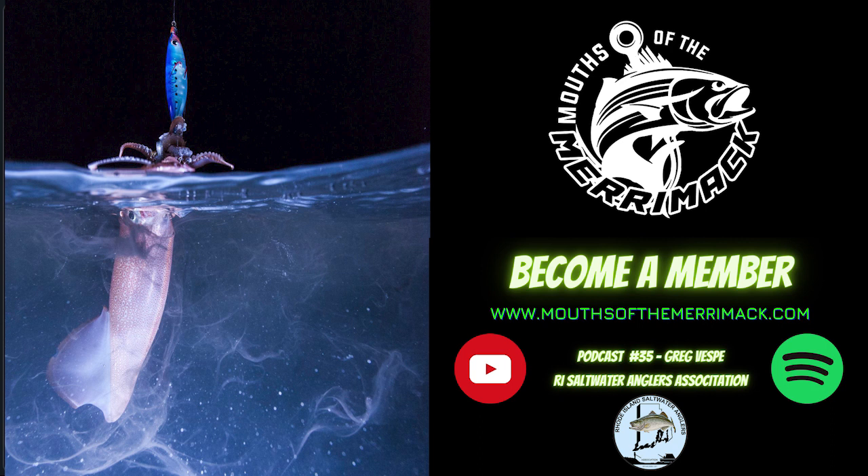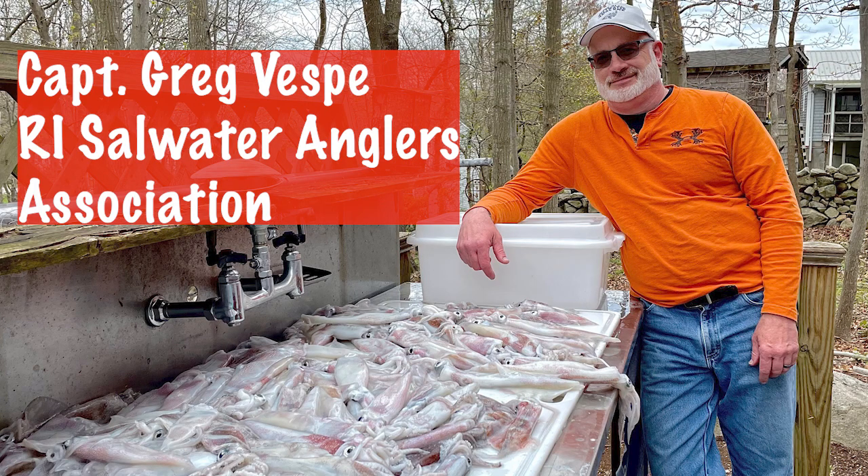Sure. What makes Rhode Island different is we don't tend to have quite that crazy day bite that the Cape can get in the spring. But what we do have is a season that tends to last much longer, and it's more of a nighttime bite. They arrive in Rhode Island usually mid-April, and then they'll stay here really until the bluefish show up.